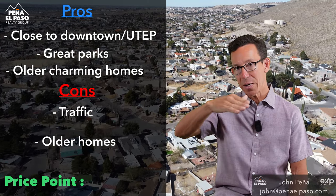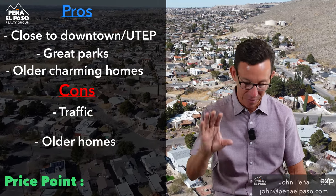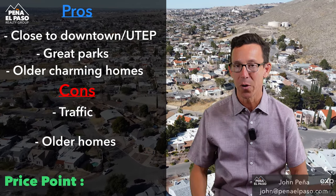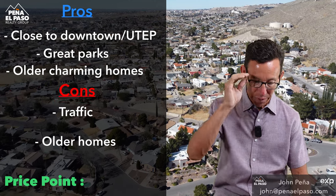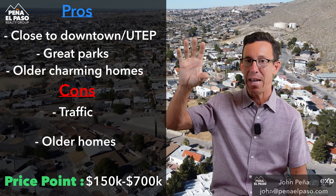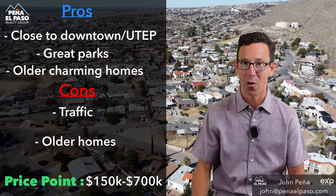However, once you start going east and then up into the northeast area — that 79930 area code — you're kind of directly across from Fort Bliss there by 54. Homes start to get more affordable again. They are older homes, but on average the price point is $150,000 to $250,000. In that area, the average price is around $200,000, which is still pretty affordable.